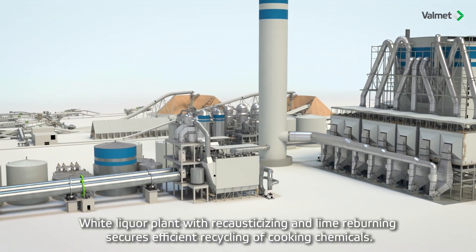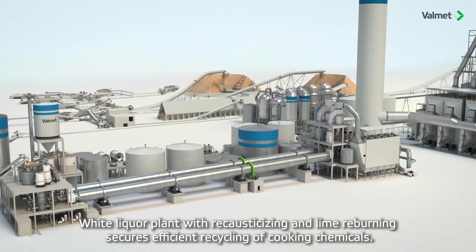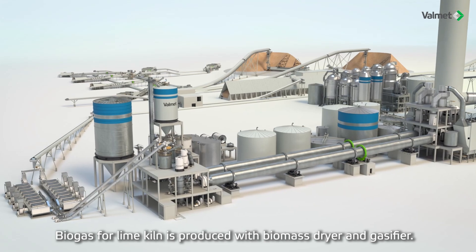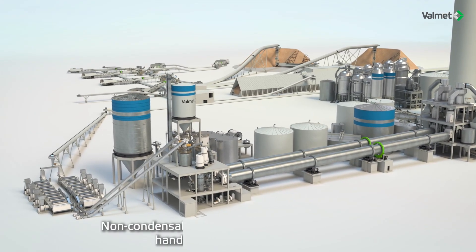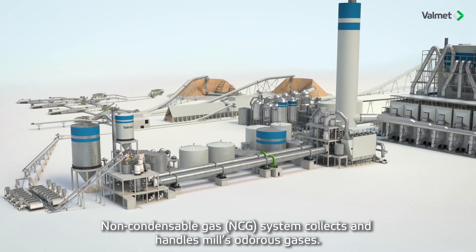A white liquor plant with recausticizing and lime reburning secures efficient recycling of cooking chemicals. Biogas for the lime kiln is produced with a biomass dryer and gasifier. A cutting-edge non-condensable gas system collects and handles the mill's odorous gases.